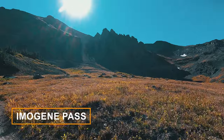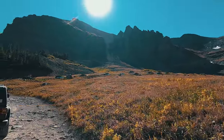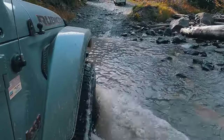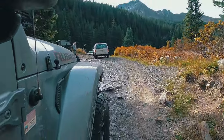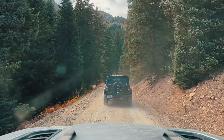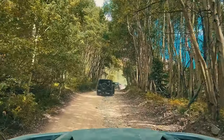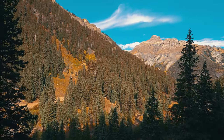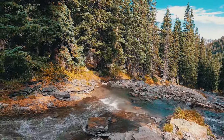As you venture up the trail in Ouray, Colorado, you find yourself on an awe-inspiring journey through nature's untouched masterpiece. The Jeep's tires grip the rugged terrain, guiding you along a winding path carved by the hands of time. Towering evergreen trees create a natural cathedral, emerald branches arching overhead to form a lush canopy, and sunlight filters through the leaves, casting a dappled mosaic of light and shadow on the trail.